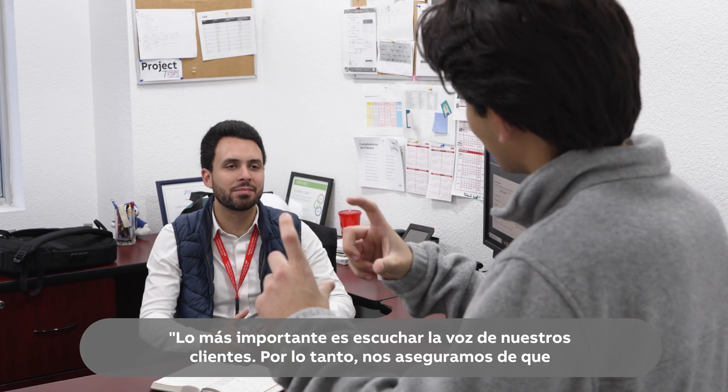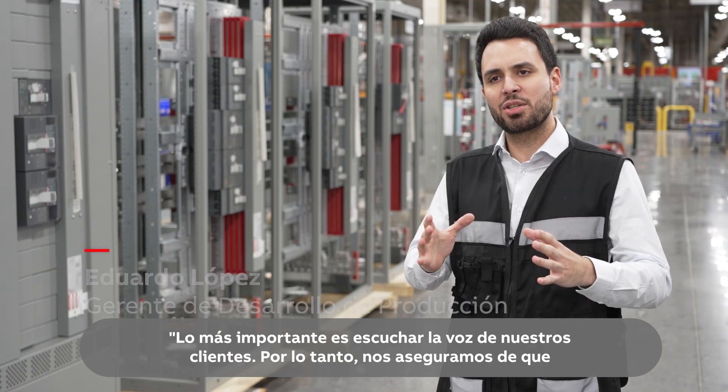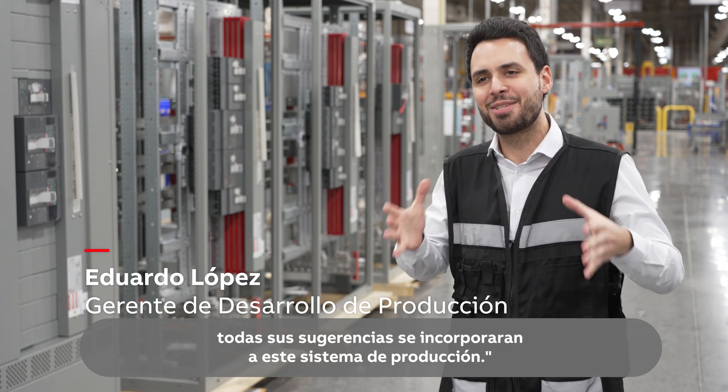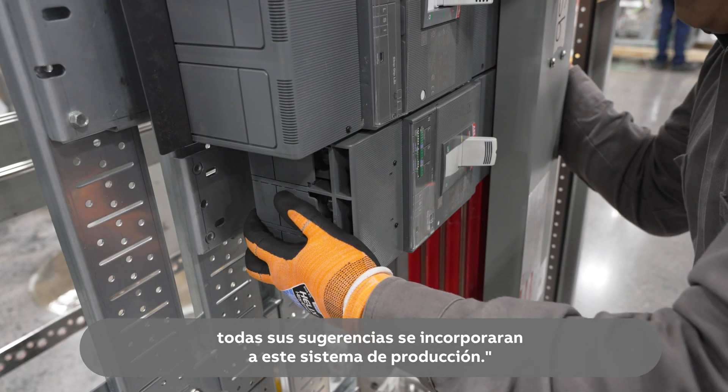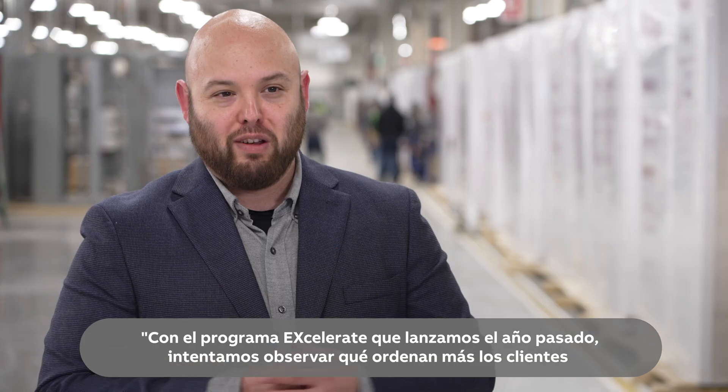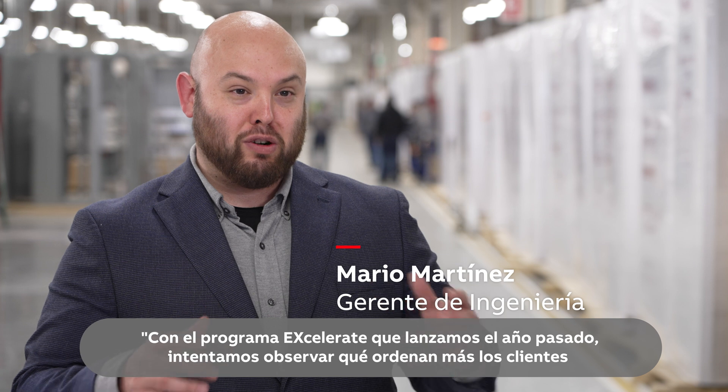The most important thing is to hear the voice of our customers. Therefore, we want to make sure that all their input was introduced into this production system. With the Accelerate program that we launched last year, we look at what customers order the most and offer them pre-engineered solutions.